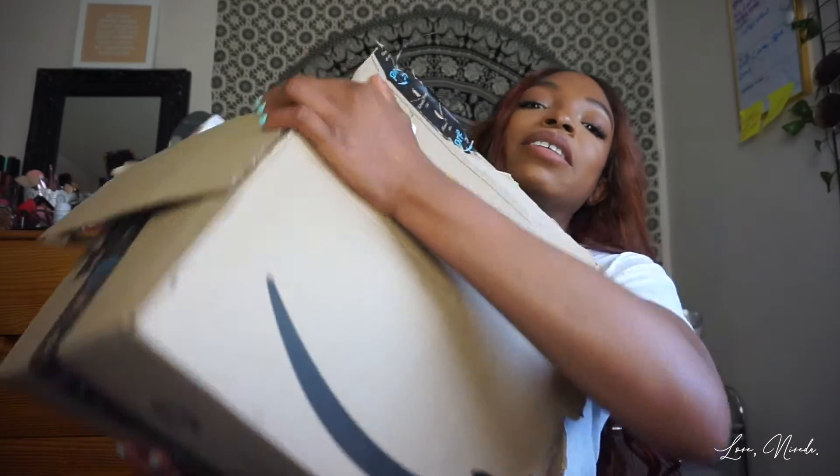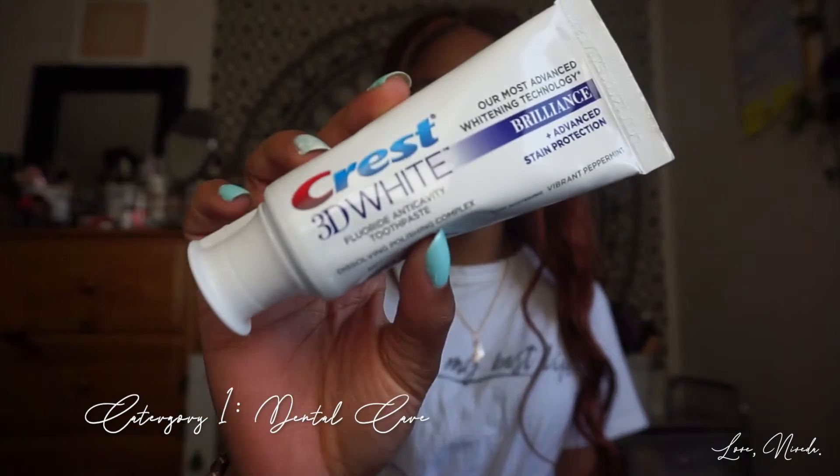Here is my huge Amazon box, which I had to compress — I had a lot of stuff. I do have several categories so I'm going to try and sort of put them together with what makes sense, to make it a little bit easier to follow along. So, dental care — Crest 3D White Brilliance toothpaste.